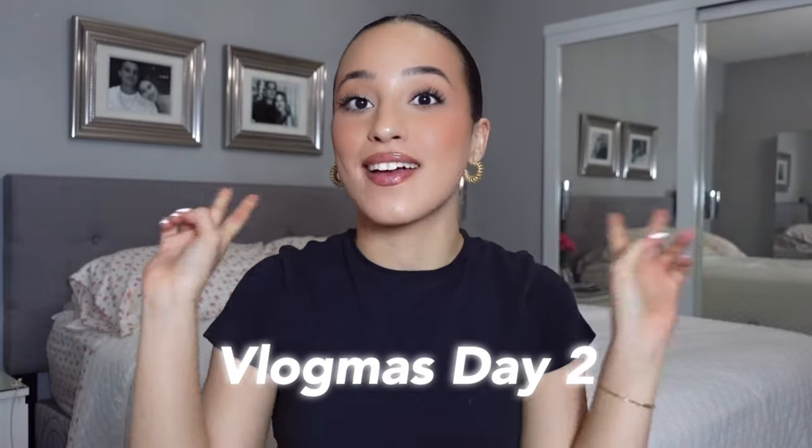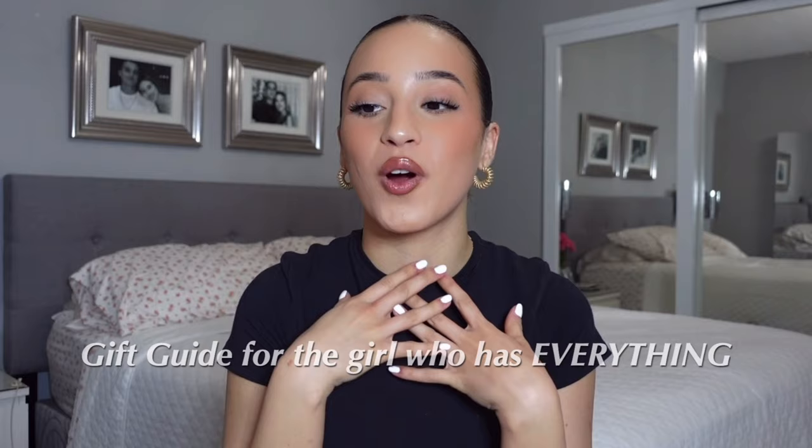Hey everyone, welcome or welcome back to my YouTube channel. I'm Julie and welcome to Vlogmas Day 2, where we're gonna do a little gift guide for the girl that has everything — aka me. So kind of my Christmas wish list plus some other things that I think you can get for the girl that has everything. I'm an impulsive buyer, I buy things when I want them, and I do social media so I get so many things in PR, which I'm so incredibly grateful for, but I pretty much get what I want and what I need.